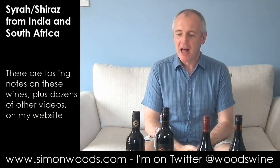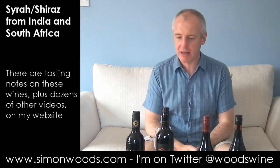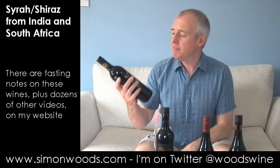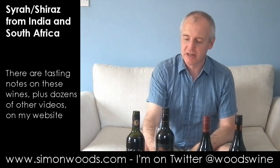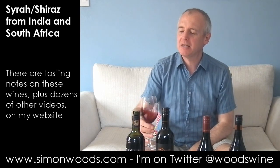Hi there, Simon from simonwoods.com. I've got four Shiraz wines. The first two aren't all Shiraz. Three of them are from South Africa, but the first one's from India. It's Fratelli Classic Red, a Shiraz-based blend — I think it's 80% Shiraz and 20% Cabernet Franc, 2011 vintage from the Maharashtra province. I don't know my Indian geography; I should go there and find out more about the place and its wines.